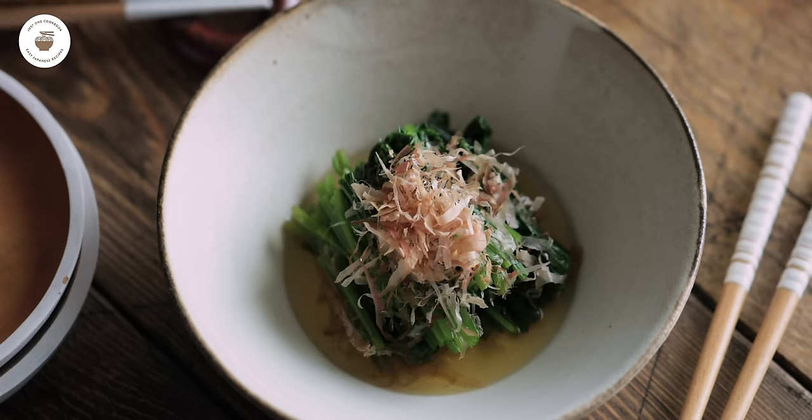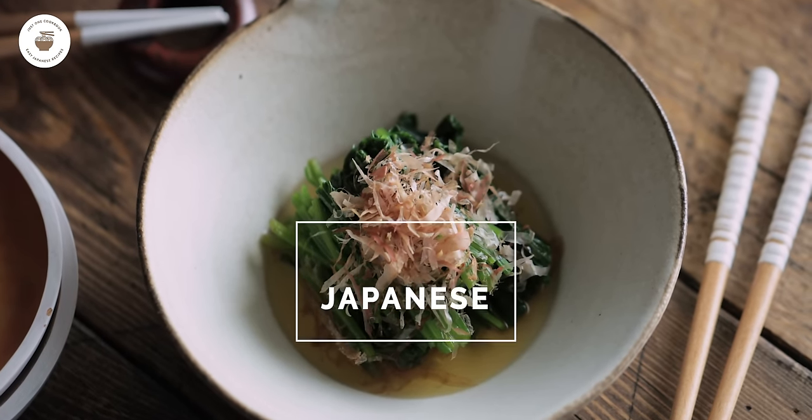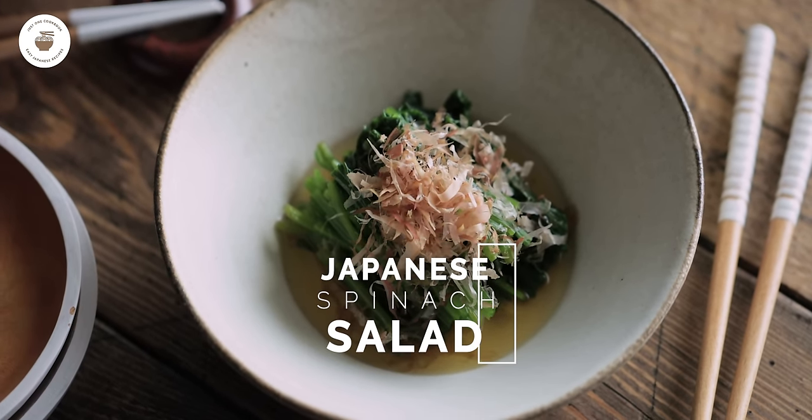Konnichiwa! It's Nami from Just One Cookbook. Back with another video for you, and today I'm going to share how to make spinach ohitashi — a simple Japanese spinach salad with savory broth. It's really easy to put together and great for meal prep, especially if you want to make a side dish ahead of time. Now let's get started!